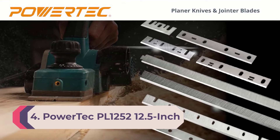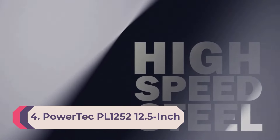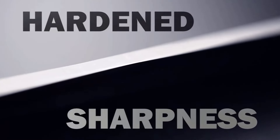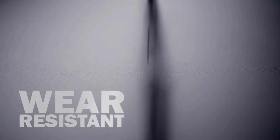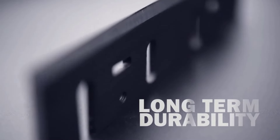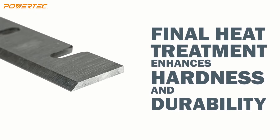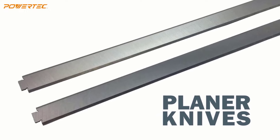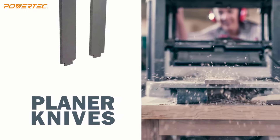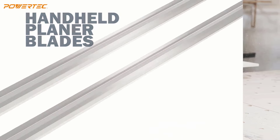Number four: PowerTec PL1252 12.5-inch planer. Aggressive planers aren't for everyone, and the PowerTec planer is worth a look for those in the market for a lighter-duty model. This machine has a 12.5-inch width capacity and a six-inch maximum thickness. When tested, it removed thin layers very well, but it's not suitable for more aggressive wood removal. It's designed to remove a maximum of 3/32 inches from boards that are five inches wide or less.